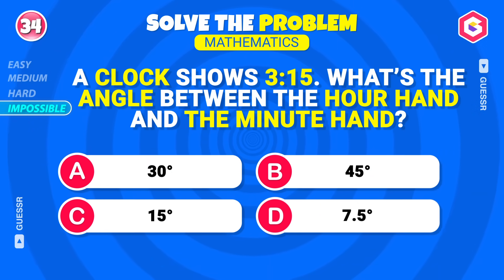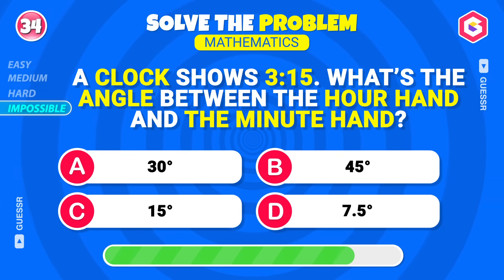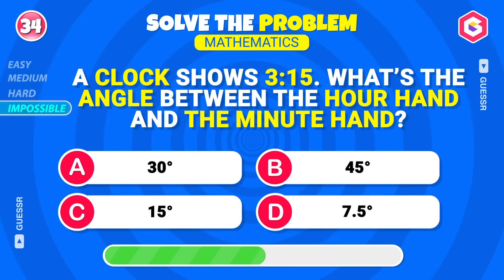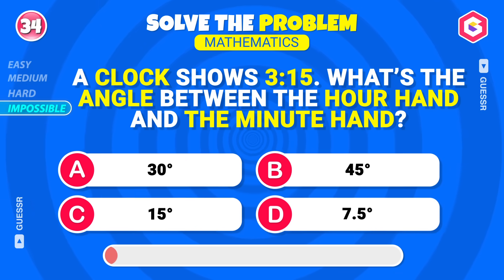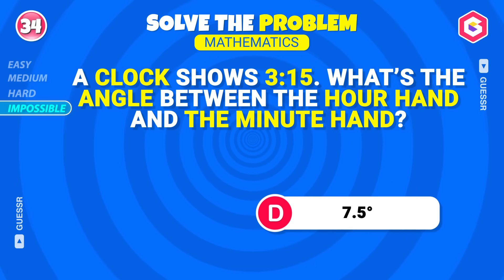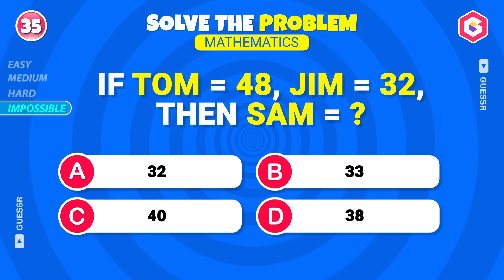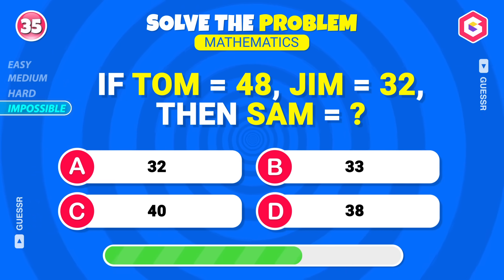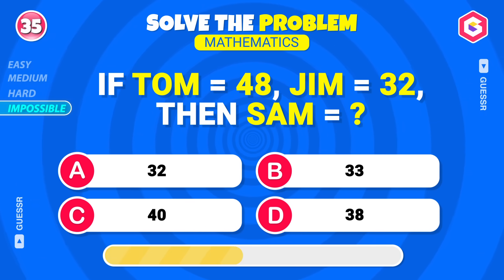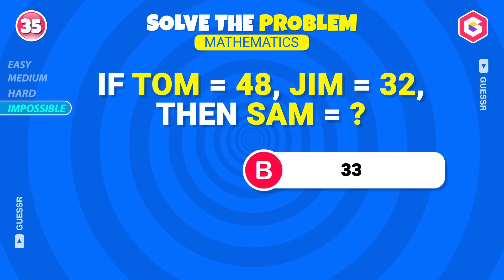A clock shows three-fifteen — what's the angle between the hour hand and the minute hand? Seven-point-five degrees. Exactly! If Tom equals forty-eight and Jim equals thirty-two, then what would Sam be? Thirty-three, correct!